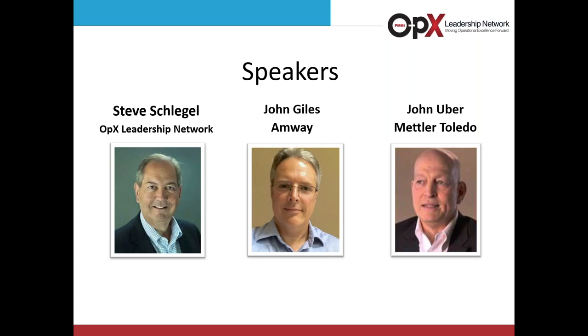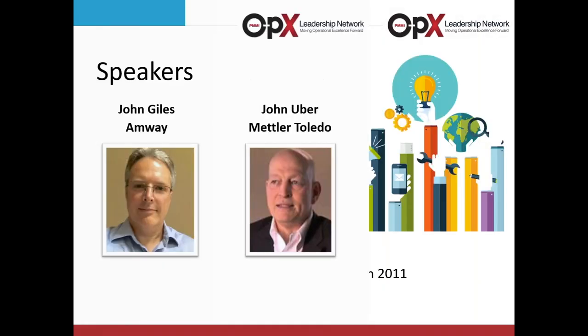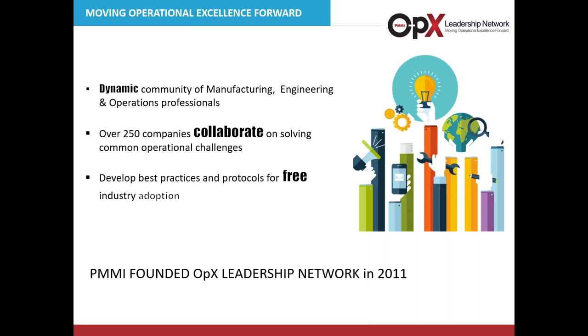And finally, John Giles, Managing the Operations Engineering Group at Amway. John's team is responsible for specifying, purchasing, installing, and qualifying process and packaging equipment for Amway North America. I will now turn it over to Steve Schlegel for a short introduction to OpEx and will be back to take your questions. If we do not get to all of your questions, we will forward them to the speakers who will reply to each of you individually by email.